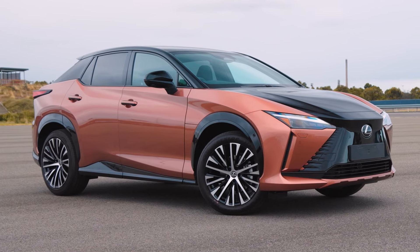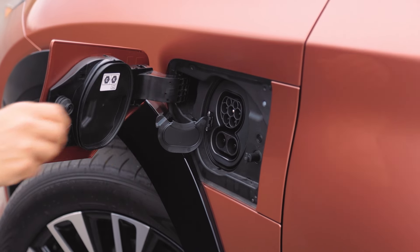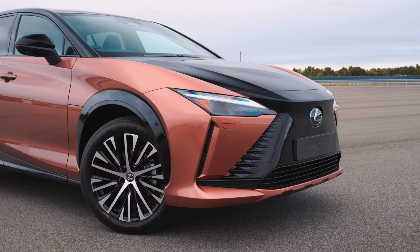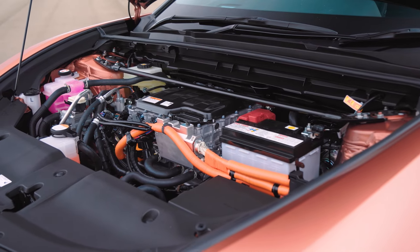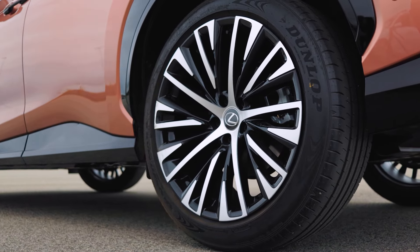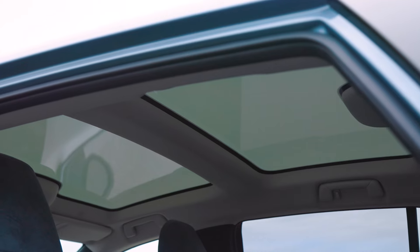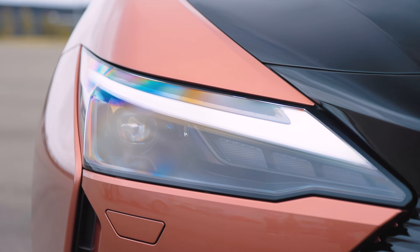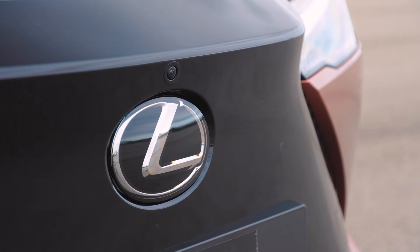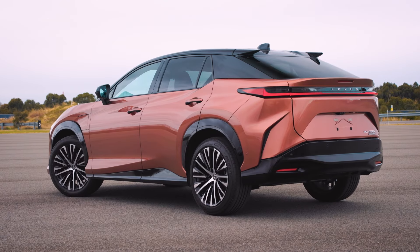The Lexus RZ 450e is a mid-size SUV — the brand's first dedicated electric vehicle and the second electric car in the Lexus lineup, following the UX 300e. The RZ 450e scores a 71.4-kilowatt-hour battery powering two electric motors, one at the rear axle and one at the front, with a combined output of 230 kilowatts deployed to an all-wheel drive system. It will roughly run 450 kilometres on a single charge. It features sharp lines, a closed-off spindle grille, and a full-width light bar at the rear. Size-wise, it fits between the NX and RX.